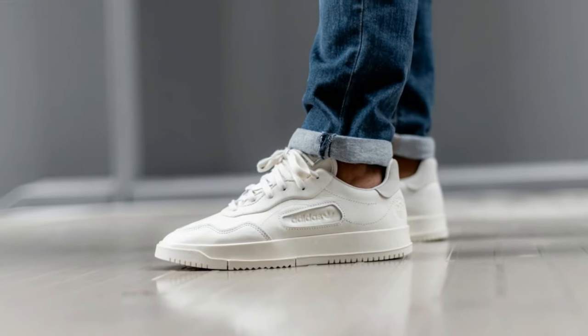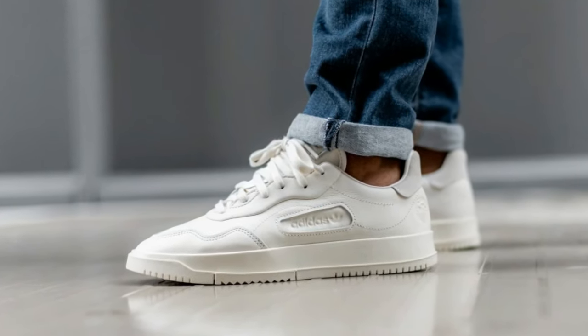Number two: Adidas SC Premieres. The ones I have are off-white — they're actually sitting in a box in the corner of my room and I'm so excited to unbox those. That's going to be the next video, so if you're new to this channel and want to see an on-feet unboxing, make sure to subscribe. These retail for $80, but I bought them on GOAT and they're under retail, so right now is the best time to pick them up.